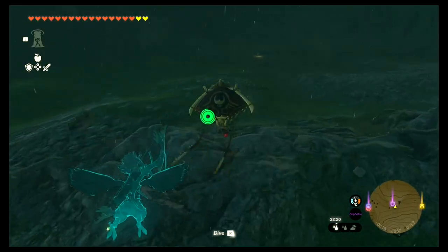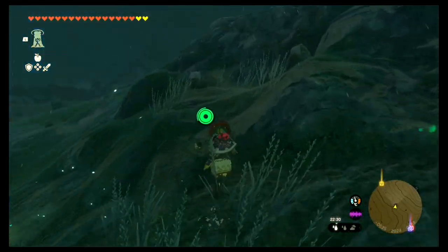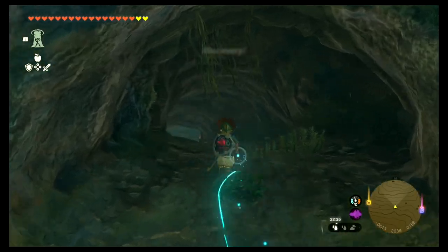For me it was dark and rainy which made it even harder to spot. We just have to look around — over here is the entrance to the cave, very well hidden. Let me show you on the map again: it's exactly where this black square is.